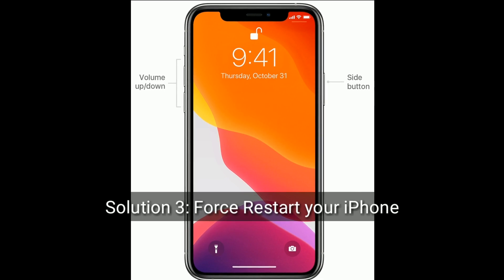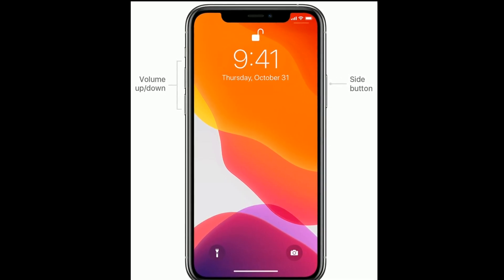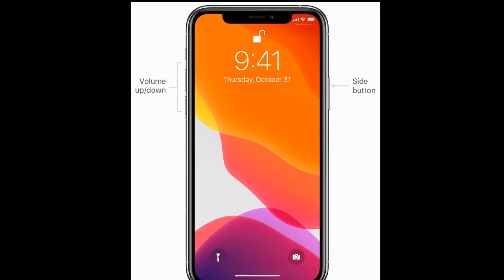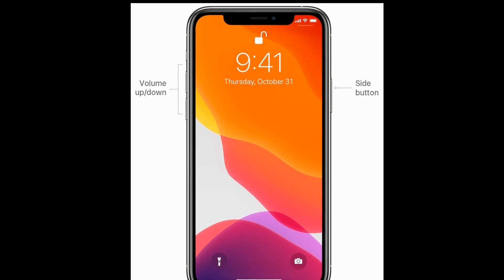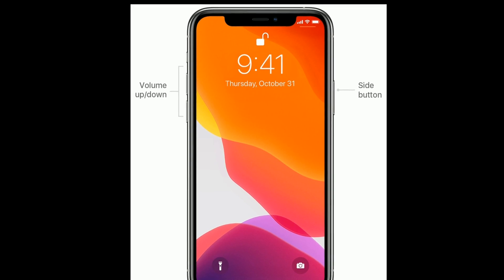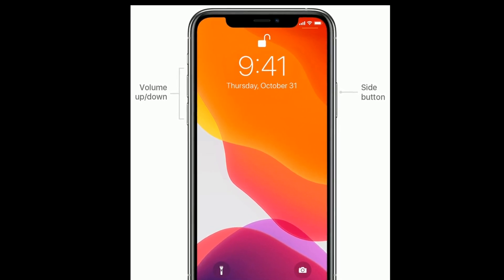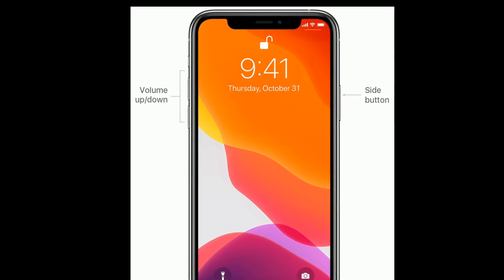Solution three is to force restart your iPhone. If you are using iPhone 8, 10, 11, or 12 series, or iPhone SE second generation, do the following steps: quickly press and release the Volume Up button, then quickly press and release the Volume Down button, and finally press and hold the Side button until the Apple logo appears.